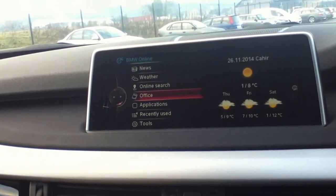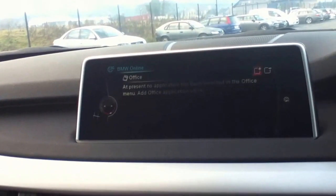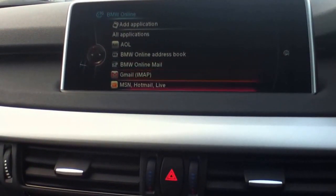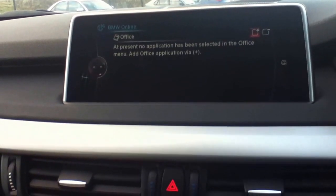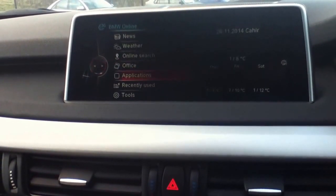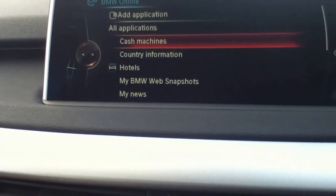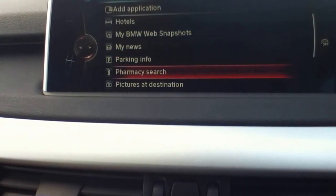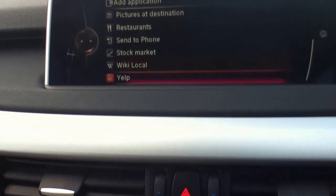Now, Office — you need to go in and add applications. This is where you add an application; we'll just click on Email, click on Gmail, and it'll add the application to your Office. You can also go into Applications — it's a separate menu. There are some interesting apps here: cash machines, country information, hotels, My BMW, web snapshots, My News, pharmacy search, pictures at destinations, restaurants, incentive phone, stock market, Wiki Local, and Yelp — those are my two favourites.